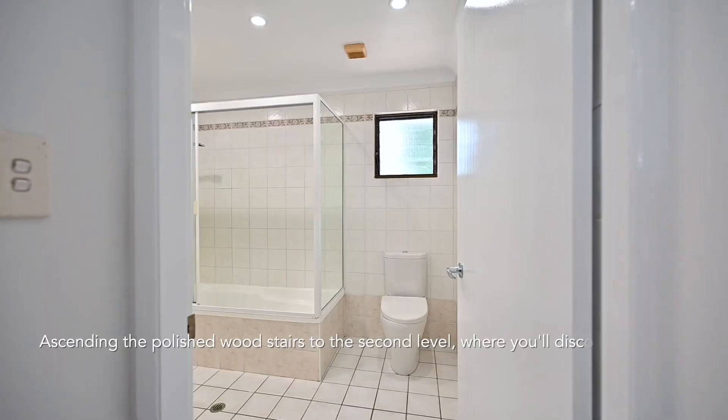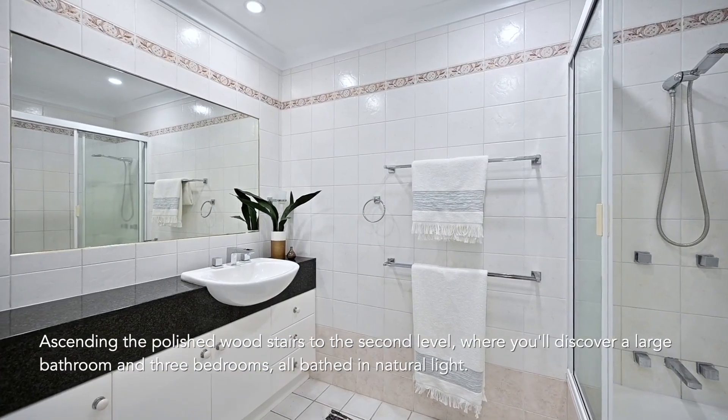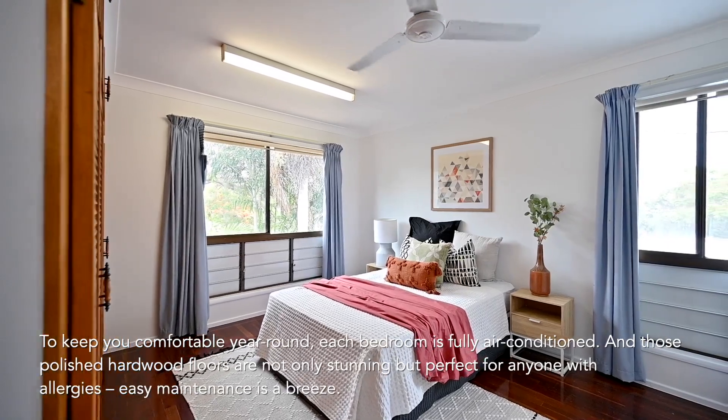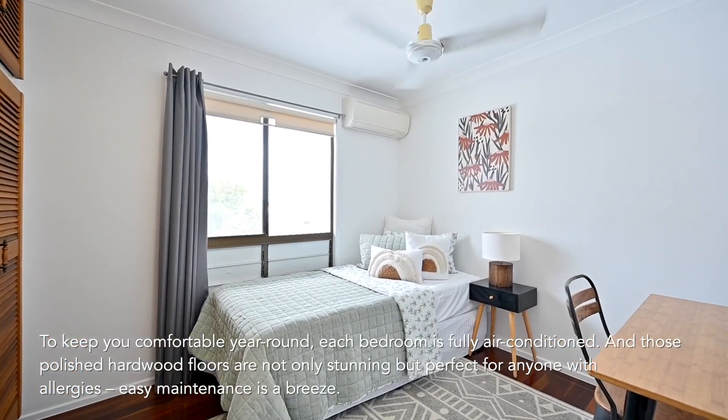Ascending the polished wood stairs to the second level, where you'll discover a large bathroom and three bedrooms, all bathed in natural light. To keep you comfortable year-round, each bedroom is fully air-conditioned, and those polished hardwood floors are not only stunning but perfect for anyone with allergies — easy maintenance is a breeze.